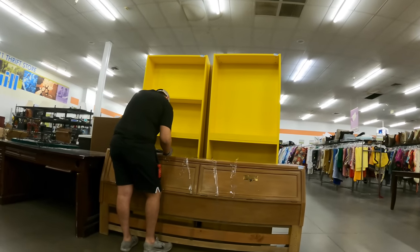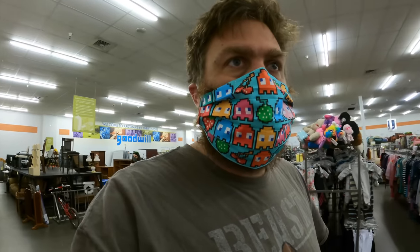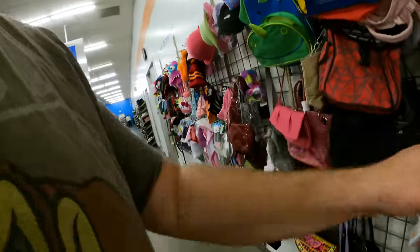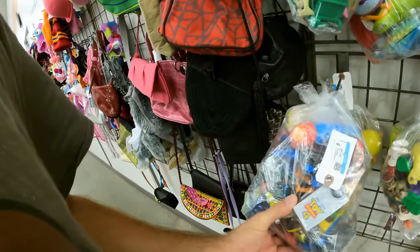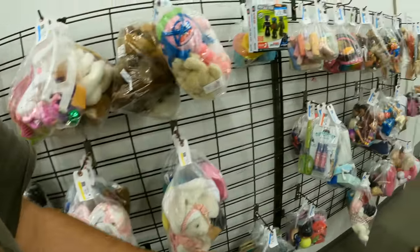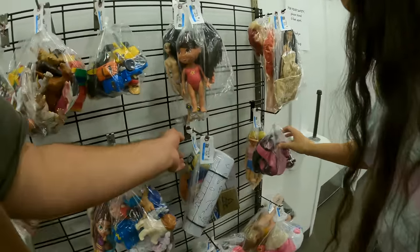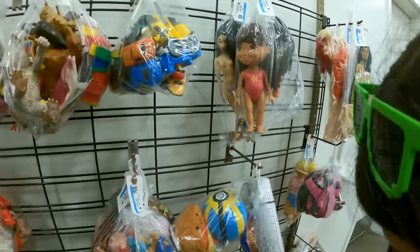I'll pay whatever they want. I'll just take them to the donation site. Let's do some regular thrifting real quick. Bag toy wall - these bags are packed tight. But all I see is a Pokeball. So far, nothing. Barbie.